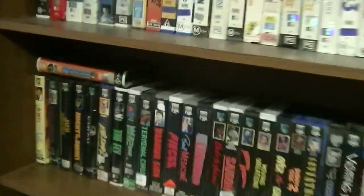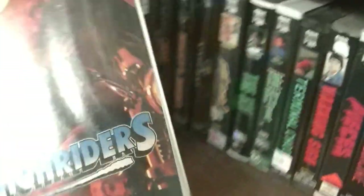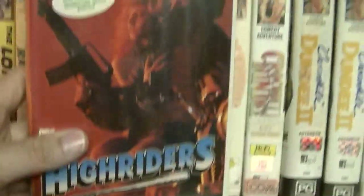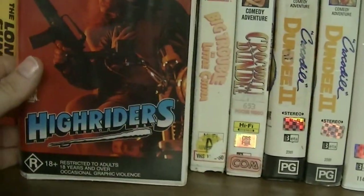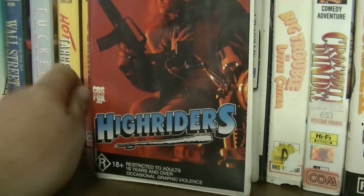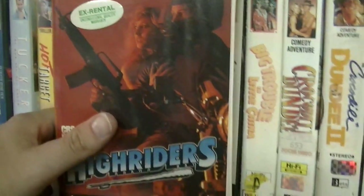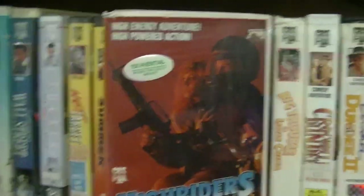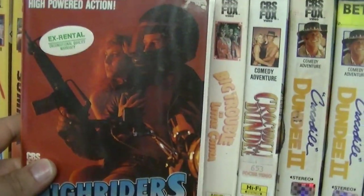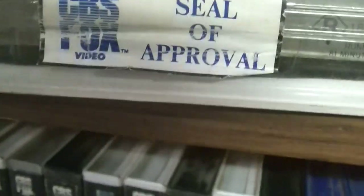First one is High Riders on CBS Fox label. I went to a few thrift stores, op shops and garage sales in recent times and stumbled across this one. I got this one for 50 cents from a Salvo store at Munapara, which is not far from Elizabeth and Salisbury in Adelaide, South Australia. They had a whole stack of tapes for 50 cents apiece. Look at that — original case, original seal of approval. There lies the tape. Yellow spine. Original case, 50 cents.